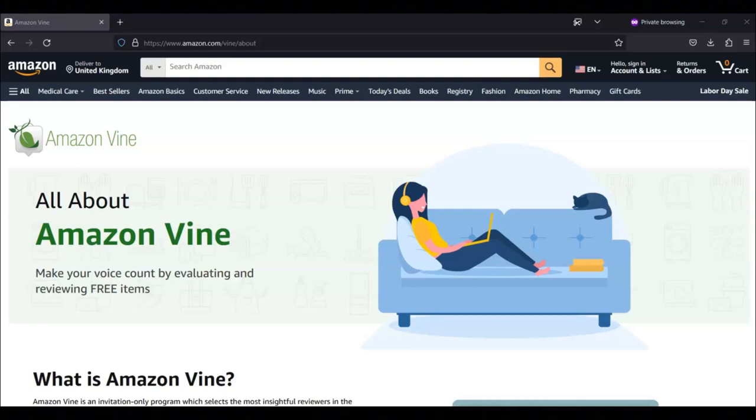For today's video, I'm going to be sharing with you information about Amazon Vine, such as what Amazon Vine is, how the program works, and how you can join.